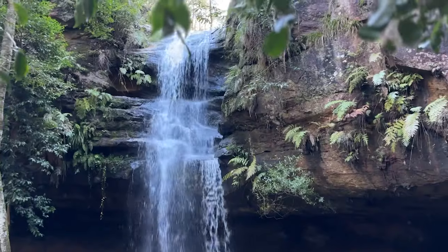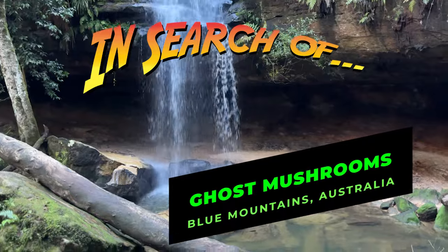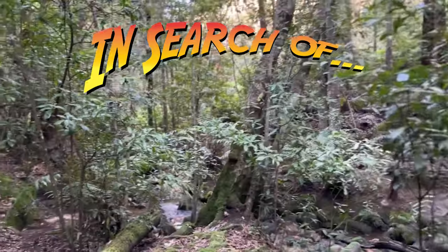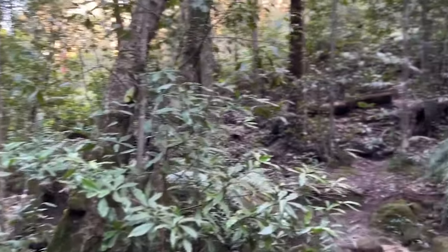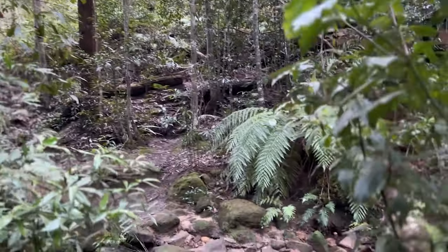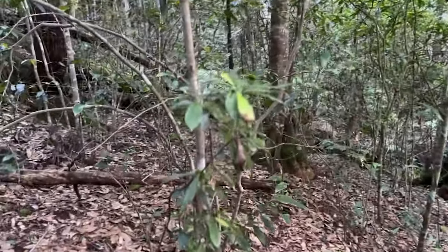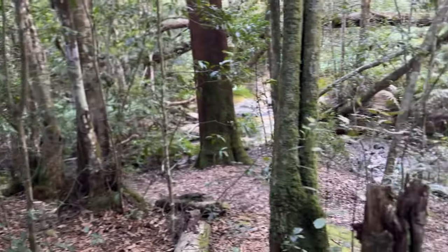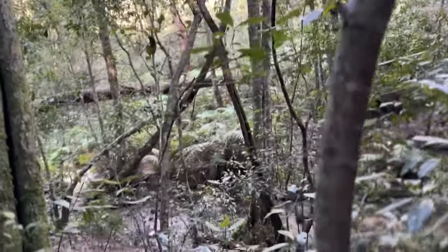I'm out here today in the mid-Blue Mountains looking to see if I can actually take a photo of this fungi that glows in the dark. In a lot of the pine forests and national parks close to Sydney, but also outside Sydney and down the south coast, there's this particular mushroom or fungi that grows and glows in the dark.